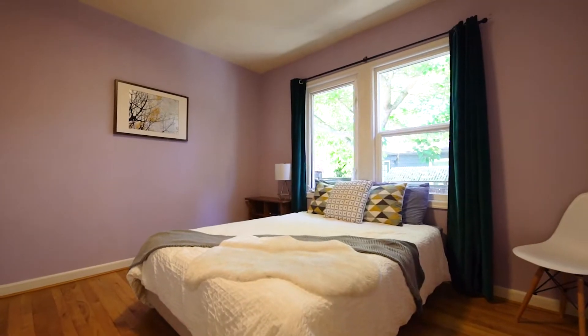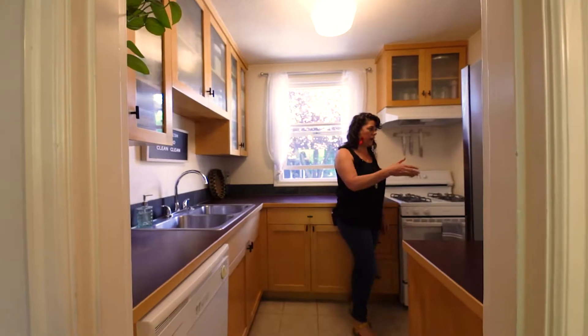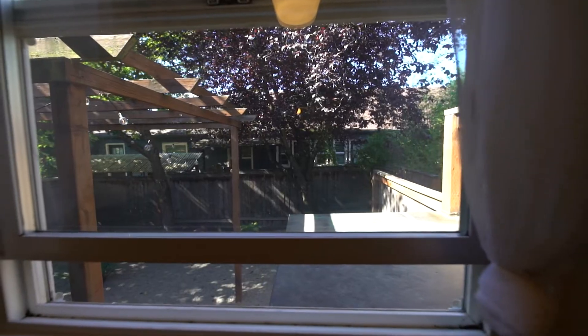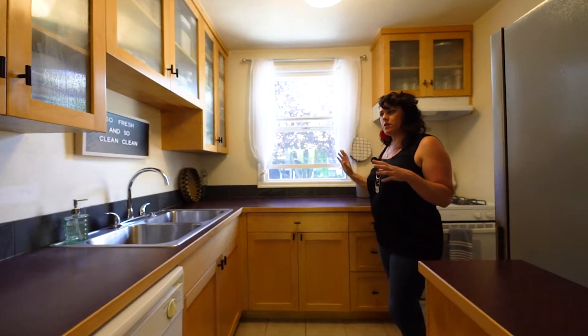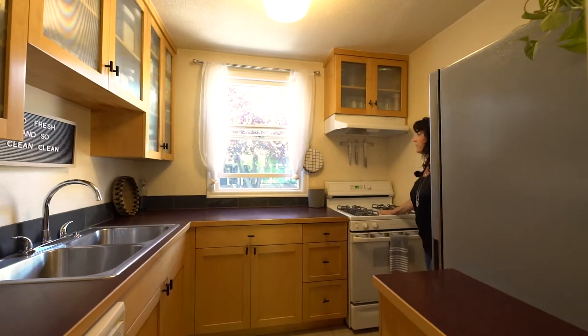A nice size bedroom. Once again, it looks out on a backyard, which is actually pretty rare. Come into the kitchen. It has a dishwasher and fridge. Looks once again out on the backyard. That nice combination of a little bit updated, a little bit vintage. Super cute.